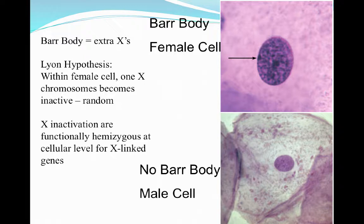This concept developed from research identifying Barr bodies. Barr bodies are extra X chromosomes in the nucleus of the cell. The Lyon hypothesis states that within a female cell, one X chromosome will become inactive very randomly. The inactivated X becomes functionally hemizygous. At the cellular level, the X-linked gene still produces some proteins from the portion of the X chromosome that has not been inactivated. You can see we have two X chromosomes here with one Barr body, and in the male cell there is no Barr body present.